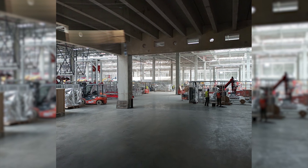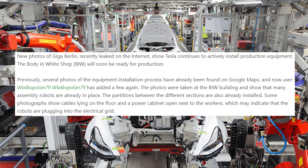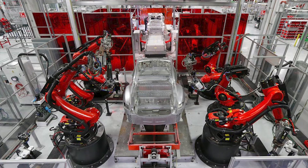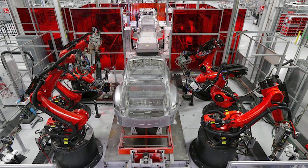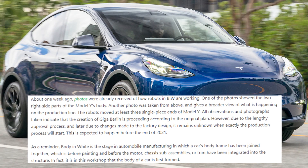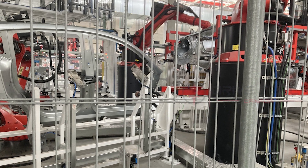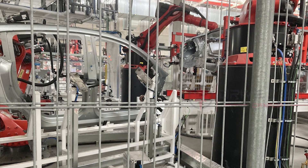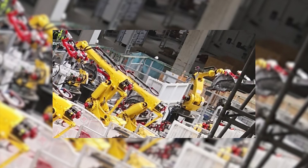Some photographs show cables on the floor and power cabinets open next to workers, indicating that robots at Tesla Giga Berlin are being plugged into the electric grid. About a week ago, photos also showed robots in the BIW building actively working.